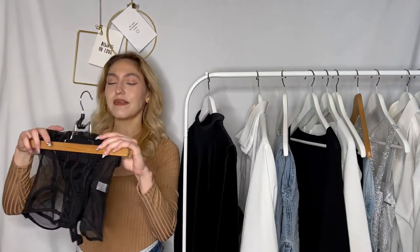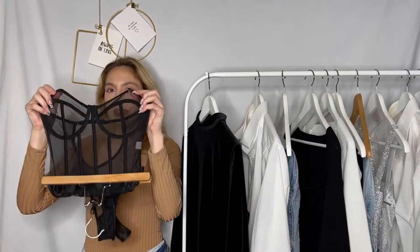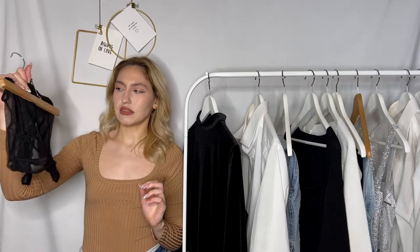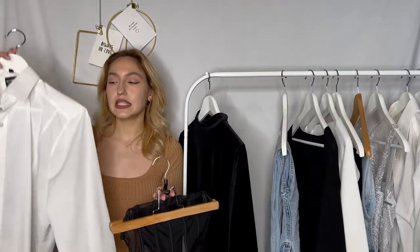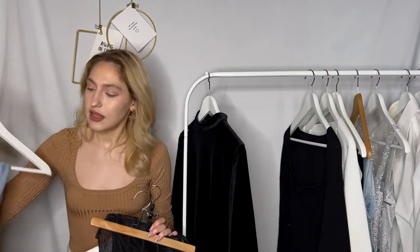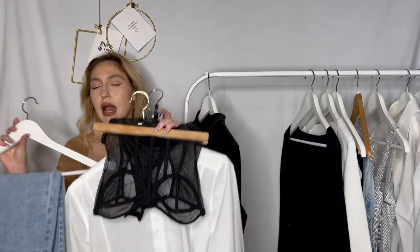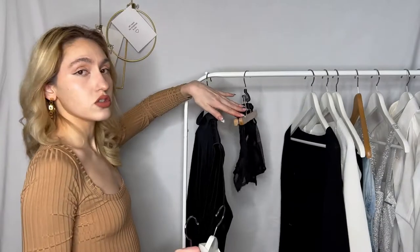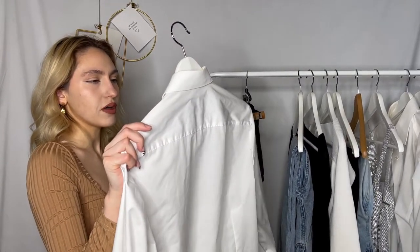Next I have something I got recently — a corset-looking lingerie piece. It is see-through and definitely a lot for me; I'm not that outgoing with my style so I would neutralize it. I feel like this corset would look perfect layered on top of a basic white button-down, and then you just add black wide-leg jeans and you have this beautiful hourglass silhouette with the corset neutralized. The corset is from AliExpress, as are the jeans, and the button-down I honestly borrowed from my stepfather — it says Olymp.